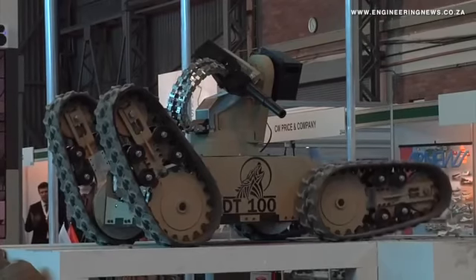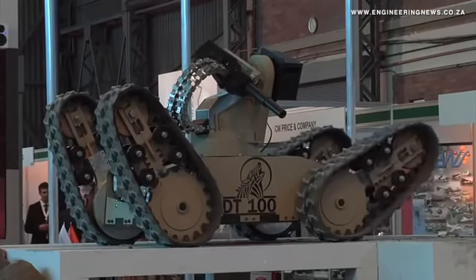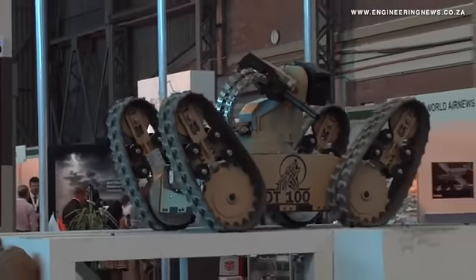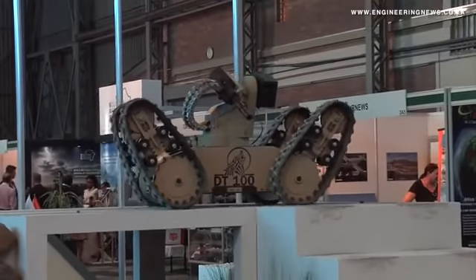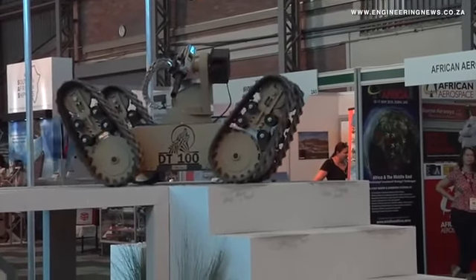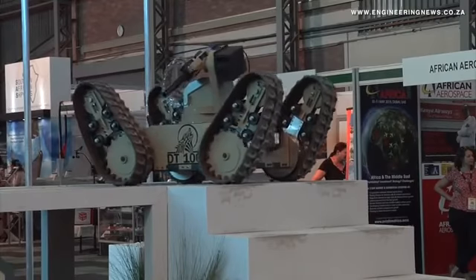The Testudo has been developed by local enterprise CMTI from its DT-100 machine in a joint project with DCD Protected Mobility. Dr. Danny Berger, CEO of the CMTI Group, tells us about the Testudo.